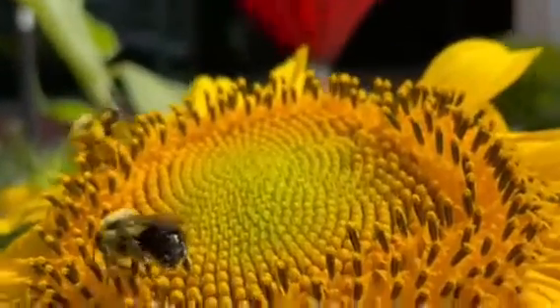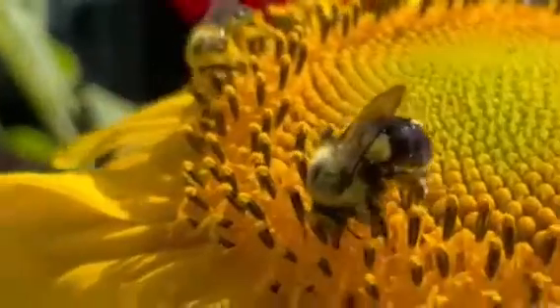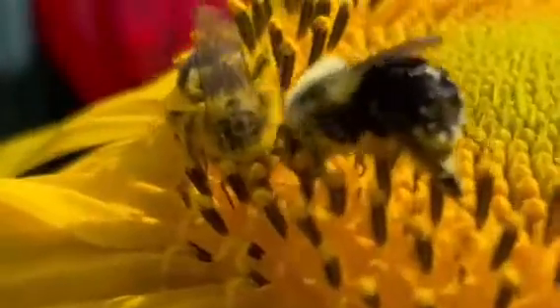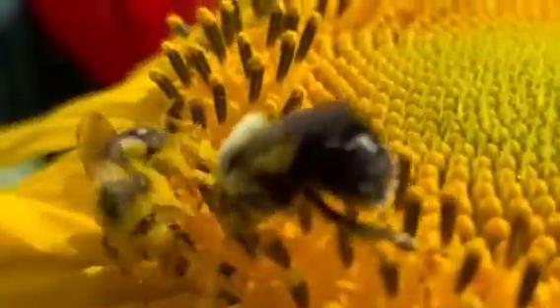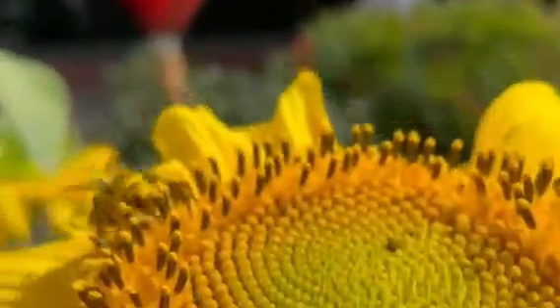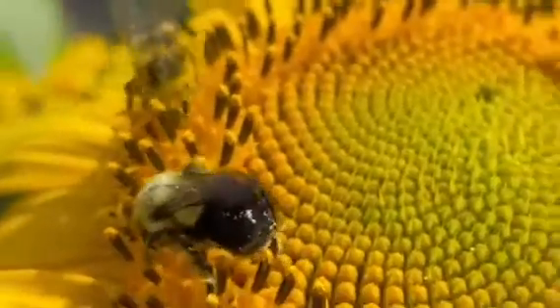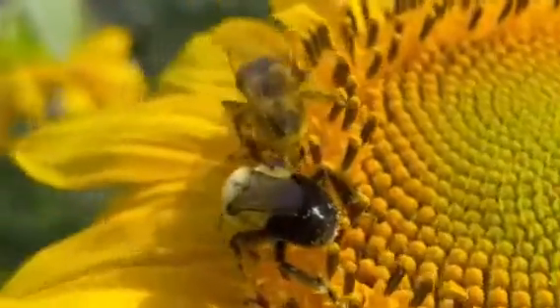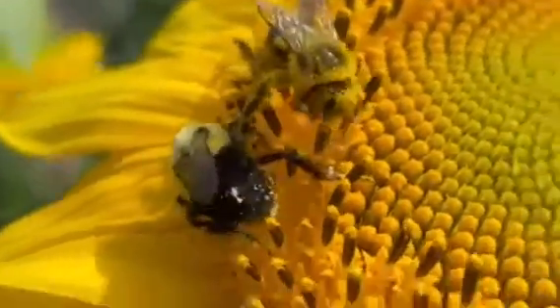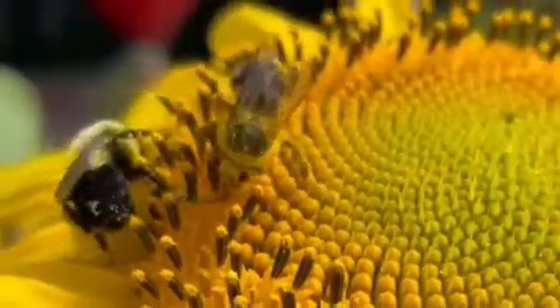Bees are the key to turning these beautiful flowers into food for the birds. Look at how hard these bees are working, pollinating each stem, which then turns into a seed. Look at all the pollen on their bodies, legs, sides, rear. They are working extremely hard to turn these beautiful flowers into a great source of food for the birds that they can eat during the fall.